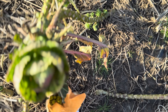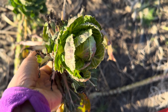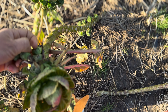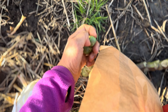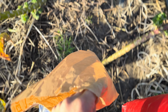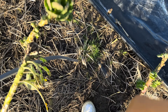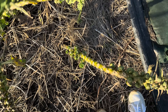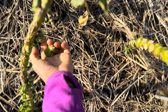Lots of vitamins. Look at these good nutrients. Totally organic, I told you. It's a beautiful sunny day today. It's still cold.